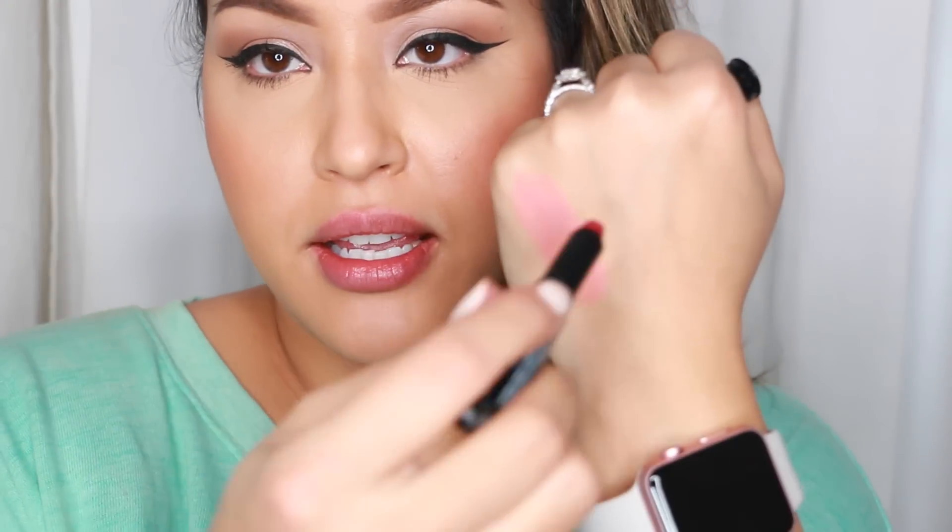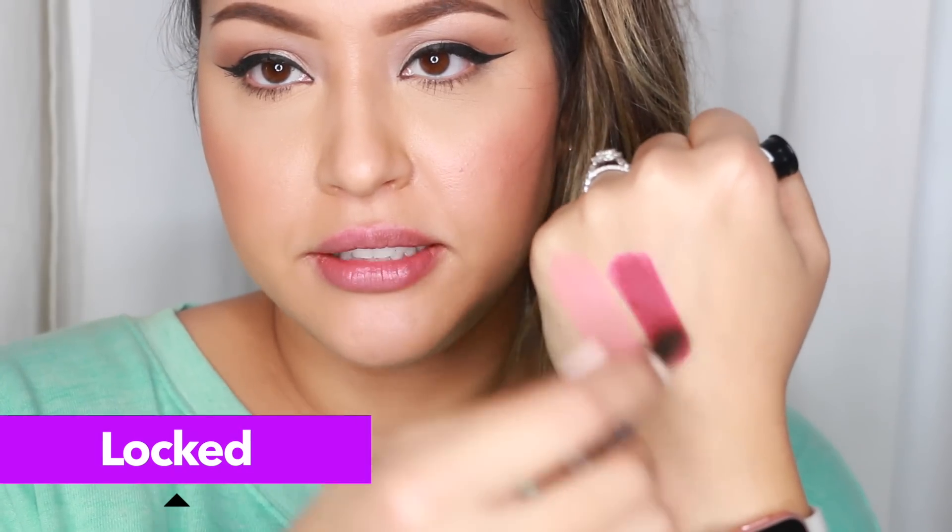I love the shade, but definitely do a lip mask before wearing this, or make sure your lips are super moisturized. You might want to apply a balm first. So again, this one was Sidekick. Next up is Locked, which looks like a beautiful berry color.